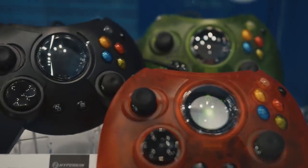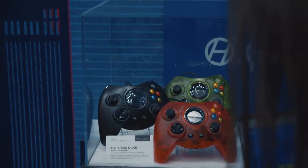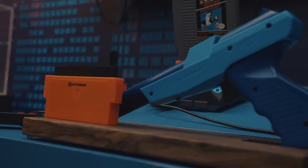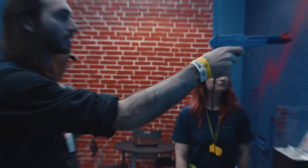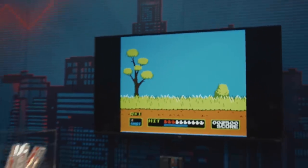Hyperkin also showed off their Duke controller for Xbox One and Windows PC, which is already available — they just have new colors for it — and their brand new Hyper Blaster HD. OEM-like guns only work on CRT TVs, meaning you can't play games like Duck Hunt on modern TVs. Hyperkin has a unique solution to this problem.